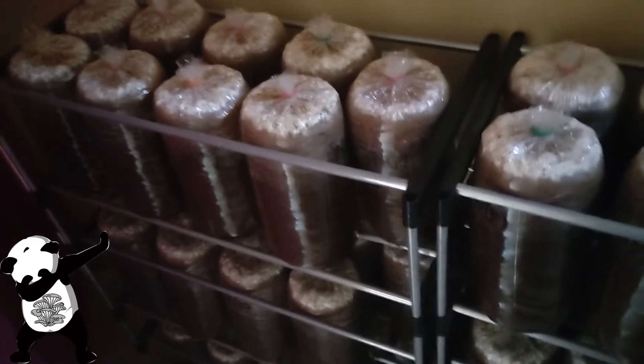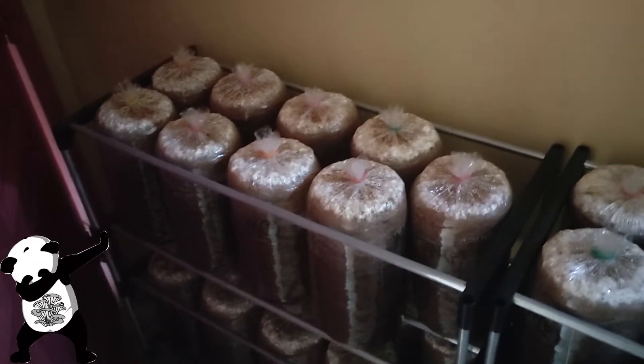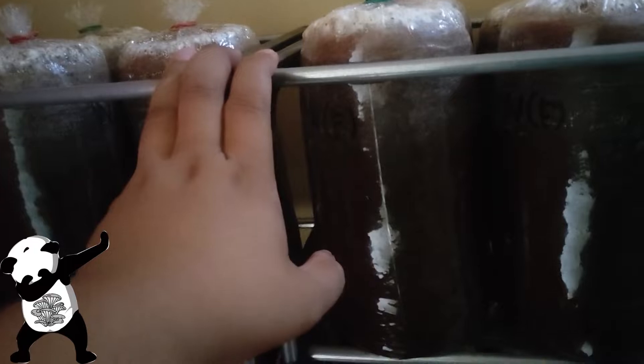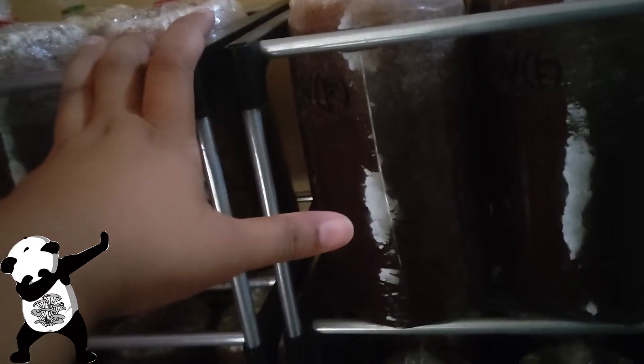Let me open the door here to get some better light. That's a bit lighter now. So these are the bags I have on the second floor — I still have two more racks of these on the first floor.